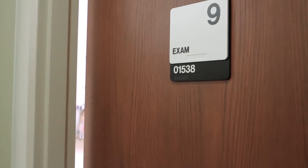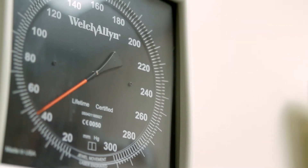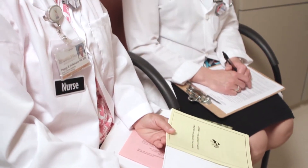Your first appointment will give your healthcare team the important information they need to plan your care. We will take your blood pressure and other vital signs, then review your medicines and give you a thorough check-up. Radiation therapy will be explained by a nurse and a doctor who will answer any questions you may have.